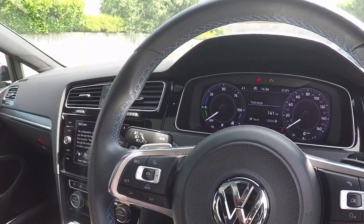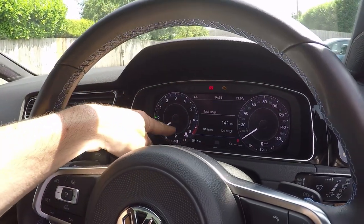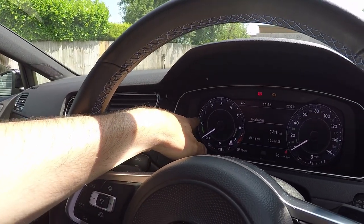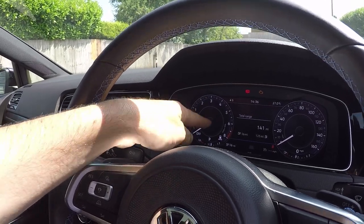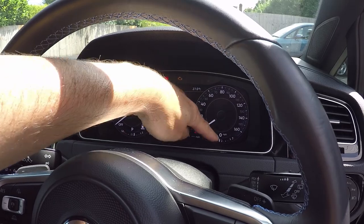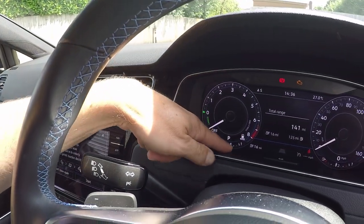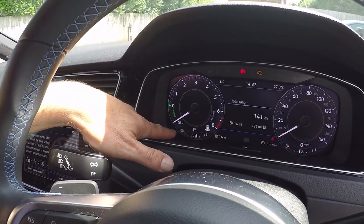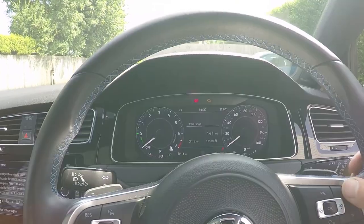If you go to GTE mode, the display changes - we get a rev counter, and it can still harvest energy so you've still got the charging mode there. The needle actually goes behind zero when it's charging, which is pretty cool. We've got a petrol gauge that's half full at the moment, and the same thing for the battery - we're just over half full at 16 miles of electric range.